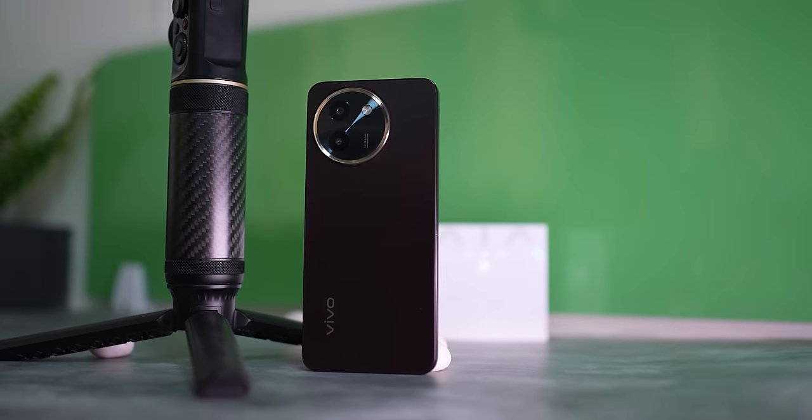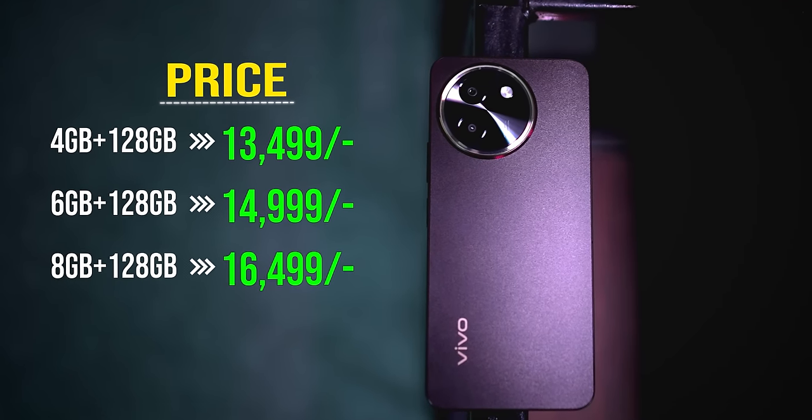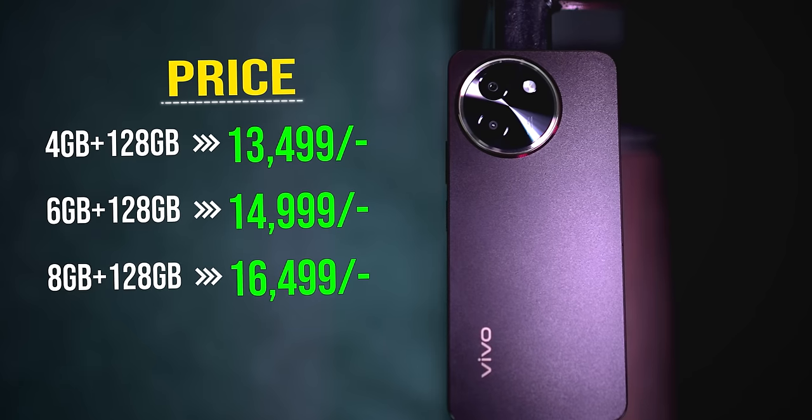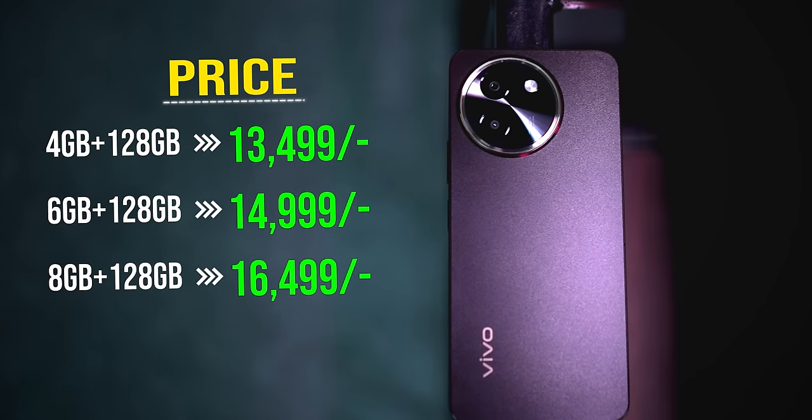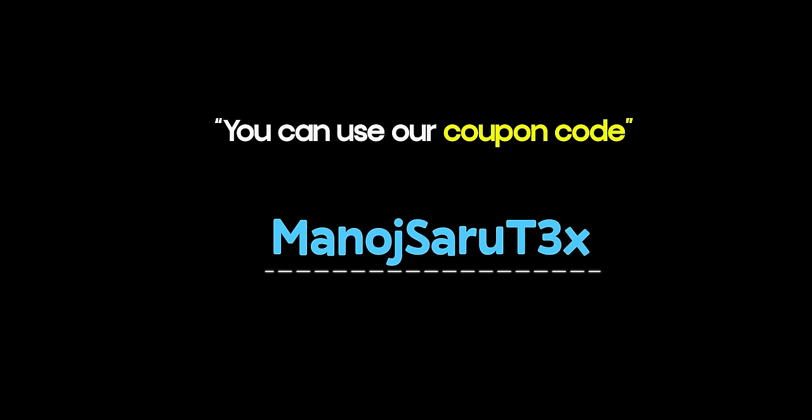This was the complete Vivo T3X 5G review. The phone comes in 3 variants: 4GB + 128GB at ₹13,499; 6GB + 128GB at ₹14,999; and 8GB + 128GB at ₹16,499. Sale starts on the 24th. With coupon codes you can get the 6GB variant at ₹15,599. Overall, for the features and price, Vivo has done a good job. Display quality with Full HD+ 120Hz and punch hole is a clear upgrade.